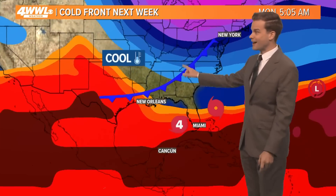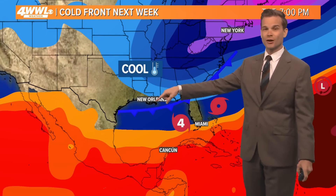Our weather is staying pretty. In fact, I've got a beautiful cool front next week — our strongest one of the season.